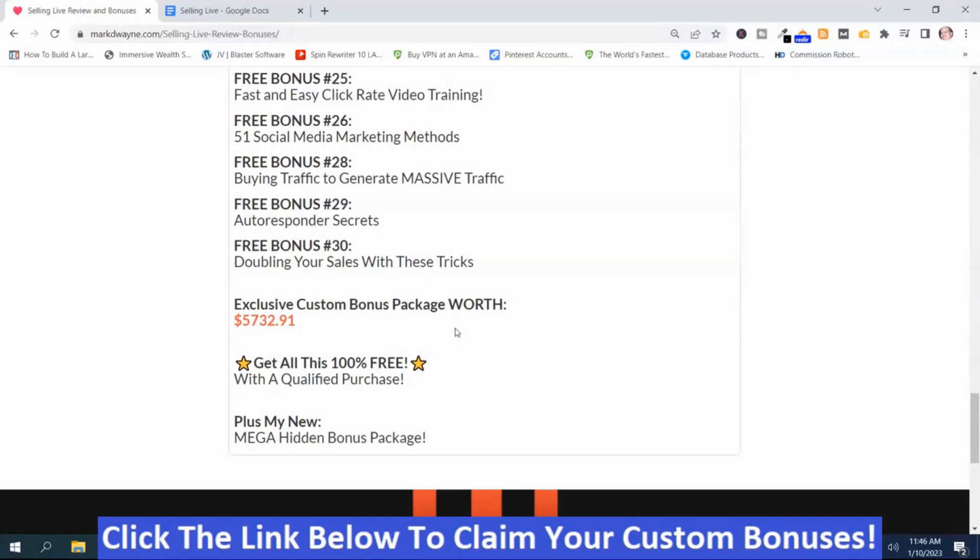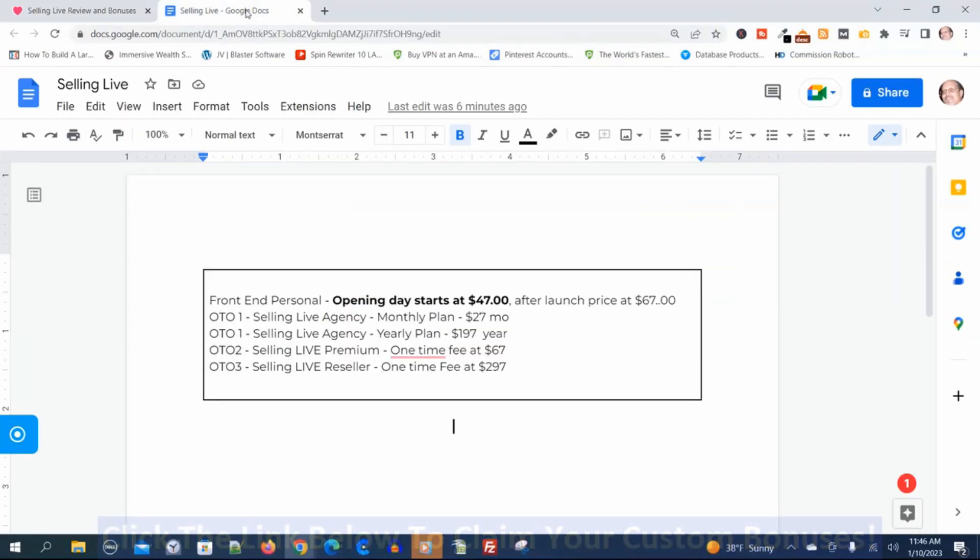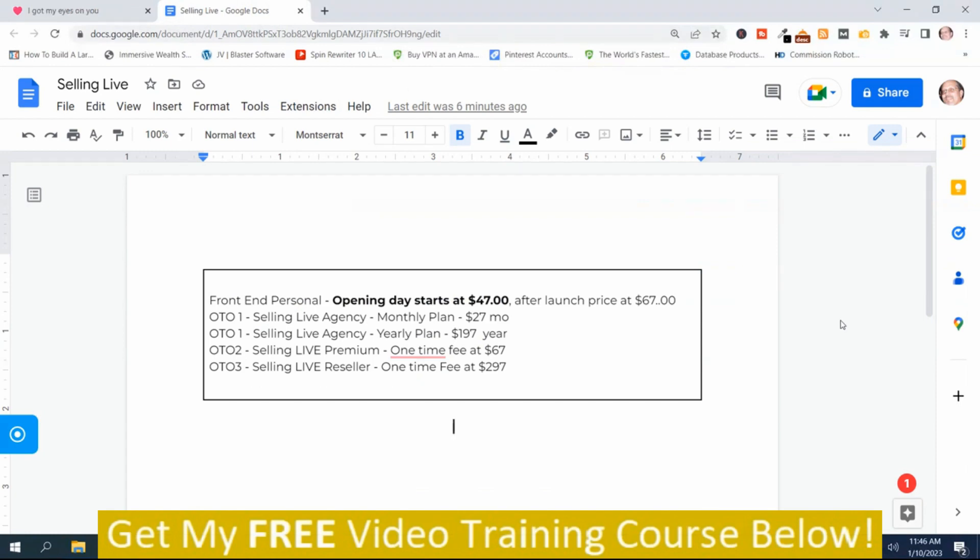Those are my Selling Live bonuses. Now I'm going to show you the prices and the upsells. Here are the Selling Live prices and upsells. The front-end version has a starting price of $47, and after the launch the price will be $67. OTO1, Selling Live Agency, has a monthly plan of $27 a month or a yearly plan of $197 a year. OTO2, Selling Live Premium, has a one-time fee of $67. OTO3, Selling Live Reseller, has a one-time fee of $297.